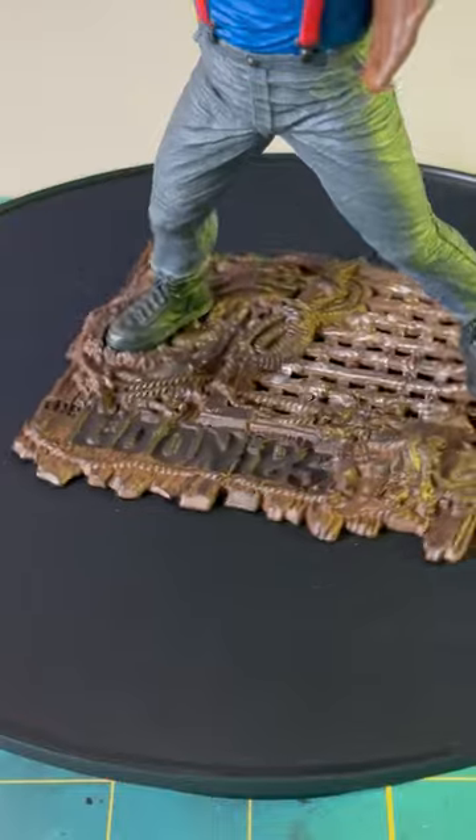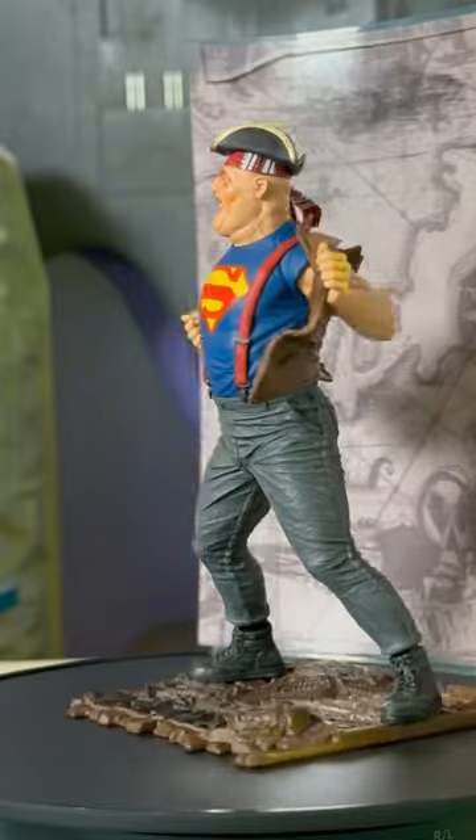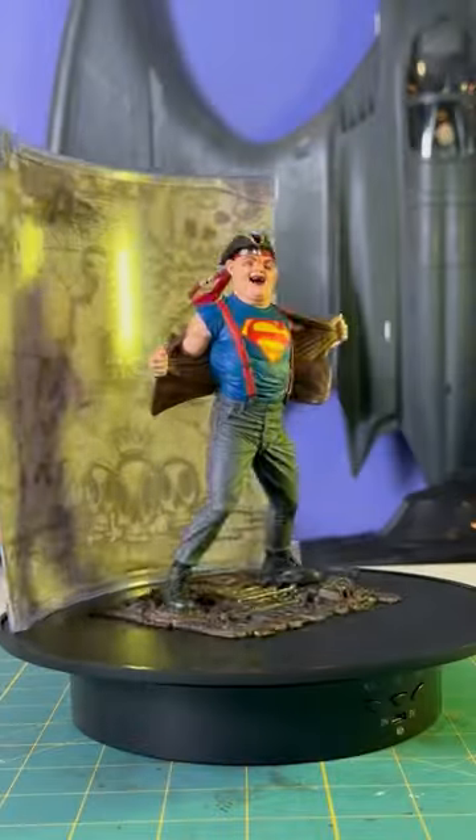He's got the best base out of all the Maniacs from this wave, and he also has the best backdrop. Personally, I would be displaying these without the backdrops, but the treasure map is a strong choice.